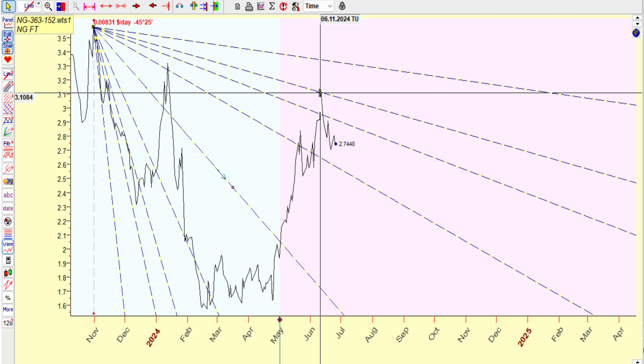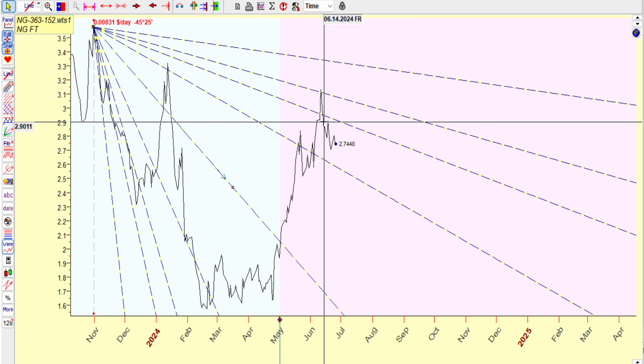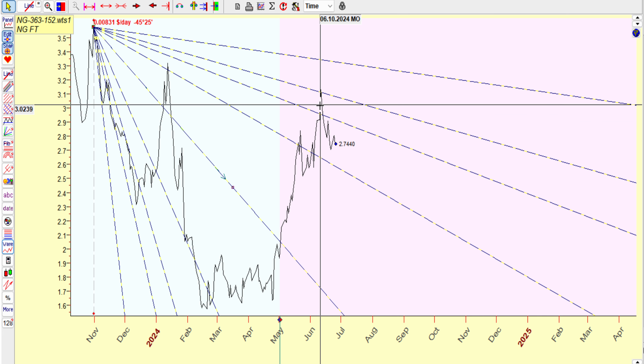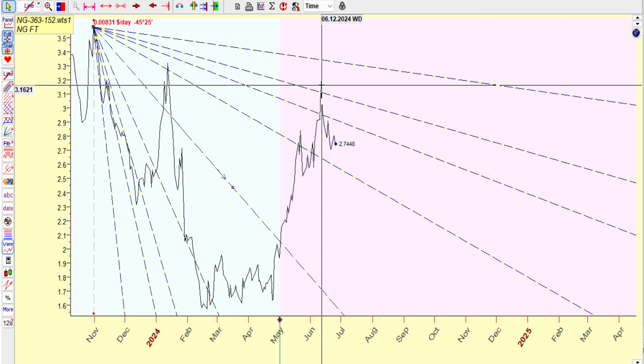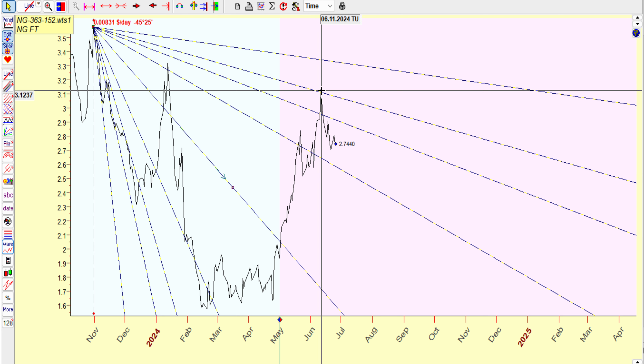That was at the 315 high that we made and pulled back. And mind you, these are closes — this is not open, high, low, close. This is just close. So then it could probably spike or whatever. 315 is somewhere around here — you can see that we closed somewhere around here.